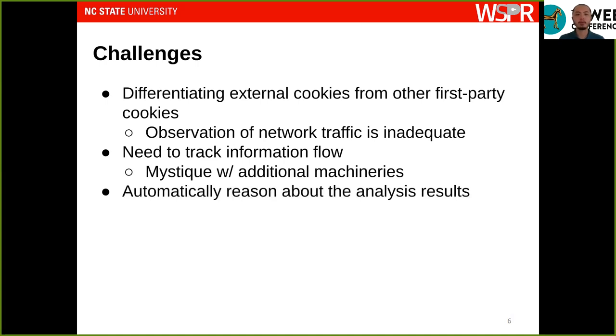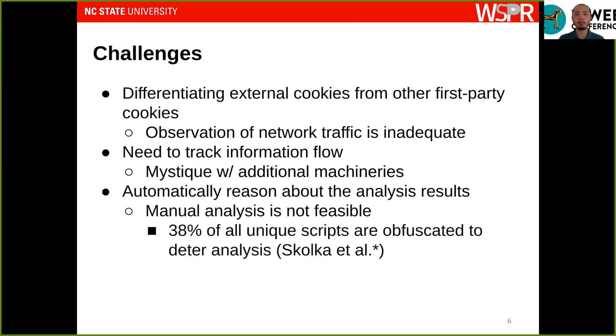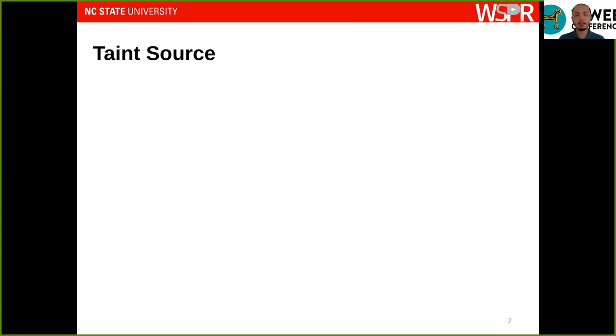Finally, we need a way to automatically reason about results, because we cannot rely on manual analysis of all JavaScript code encountered — most of it is likely obfuscated to deter manual analysis. Since we use dynamic taint tracking, we first need to define the taint source. The best approach is to taint external cookies when they are being set, which also allows us to differentiate them from other first-party cookies. We accomplish this by interposing on the JavaScript interface to the cookie storage, specifically the DOM property document.cookie.